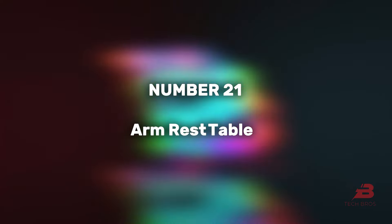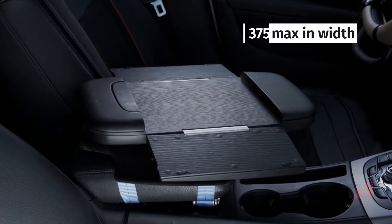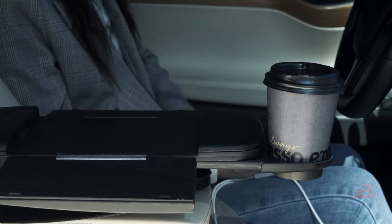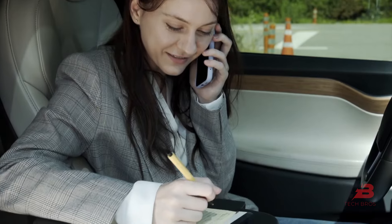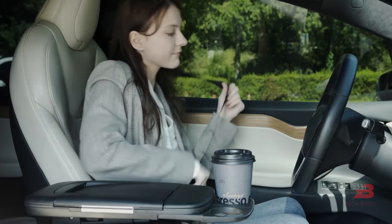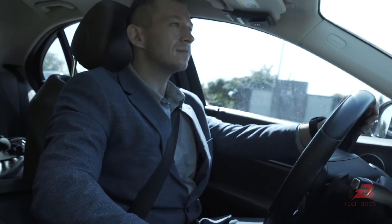21. Armrest Table. Priced at $115, the Armrest Table is a versatile and convenient addition to your vehicle. This folding table, equipped with cup holders, offers a practical solution for various needs, whether for snacking during road trips or providing a compact workspace. Its design ensures stability and ease of use, making it a valuable accessory for comfort and functionality on the go.